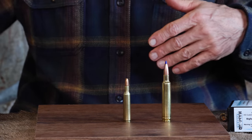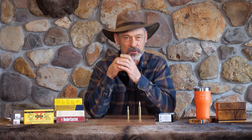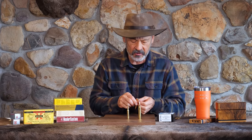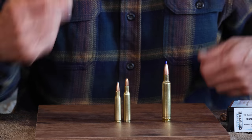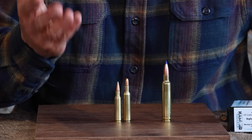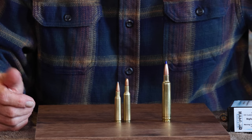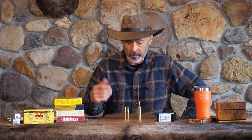Yeah, by now you've figured it out, right? 257 Roberts, introduced 1934 by Remington. Was that a successful cartridge in its day! It was shooting faster than the previous record holder, which was the 250 Savage. And you see it's just a little bit bigger, so obviously it's going to be pushing the same bullets about a hundred feet per second faster. So 87 grain out of the 250 Savage at 3,000 feet per second — which is why it was called the 250-3000 — and here comes the Roberts and pushes that same 87 grain bullet about a hundred feet per second faster.